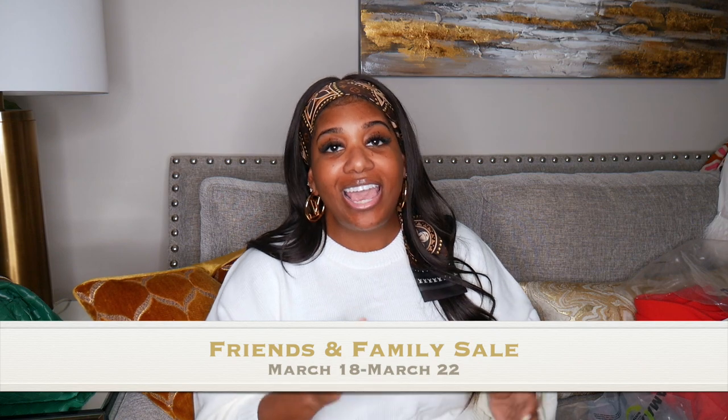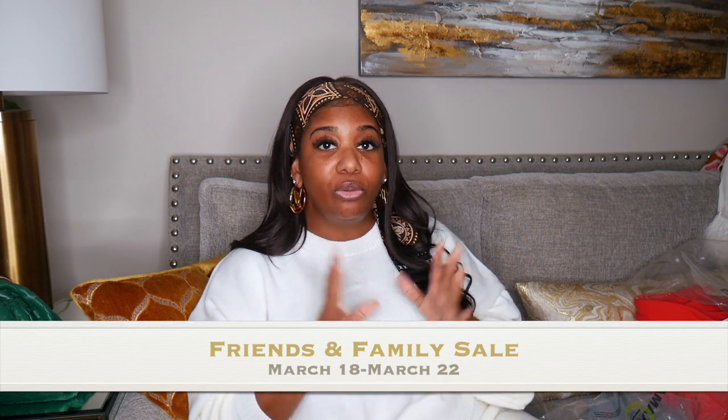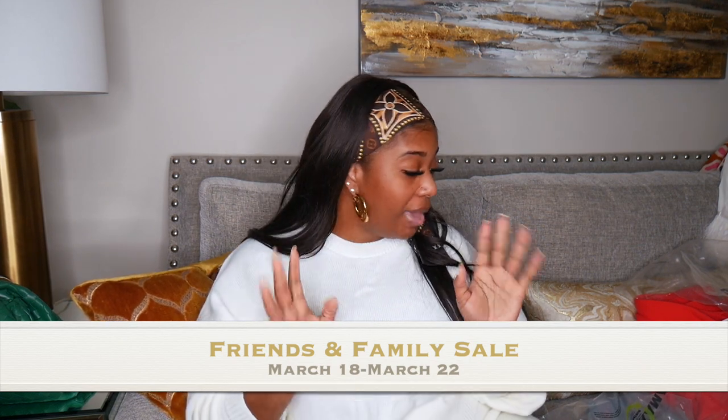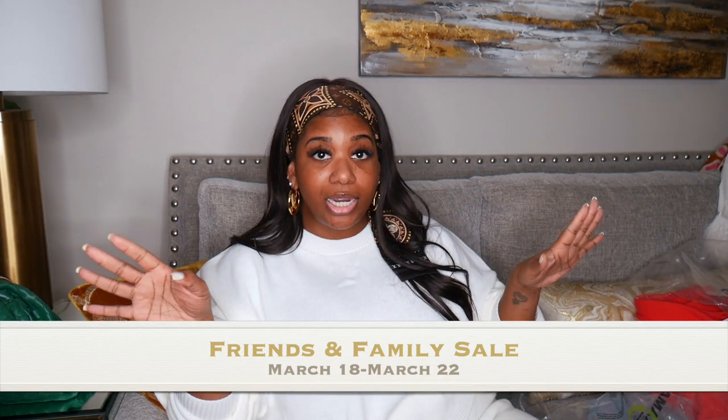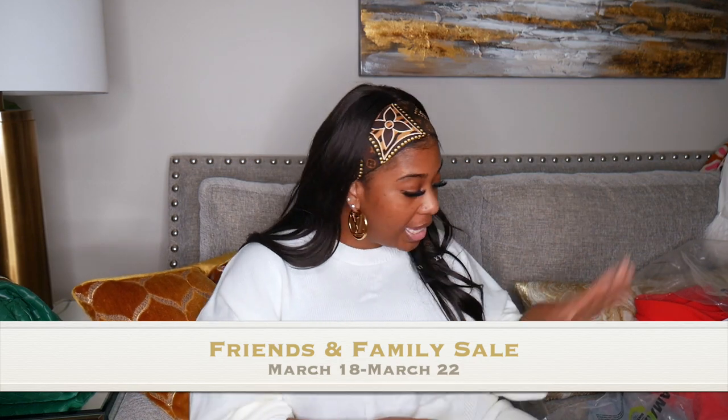All of these clothing pieces will be available in the Saks Fifth Avenue Friends and Family sale — 25% off all new arrivals. The sale starts March 18th and ends March 23rd. You can also get 20% off jewelry. This is their biggest sale of the year, so you don't want to miss it. Brands like Rotate, Mother, and Staud are all available — everything will be linked below.